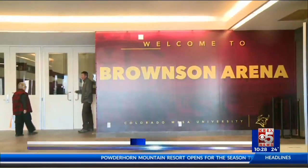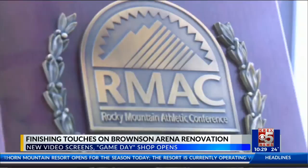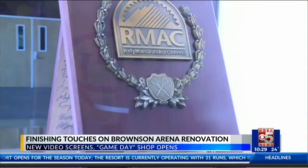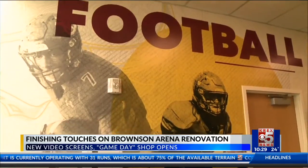If you're headed to the Bronson Arena for the Colorado Mesa graduation ceremonies tomorrow, or you've been to a CMU basketball game this year, you've probably seen the newest renovations on campus. The lobby of Bronson is in the final stages of getting a big facelift. Walking around the exterior, you can see new trophy cases holding up CMU's RMAC and Regional Championship Awards.